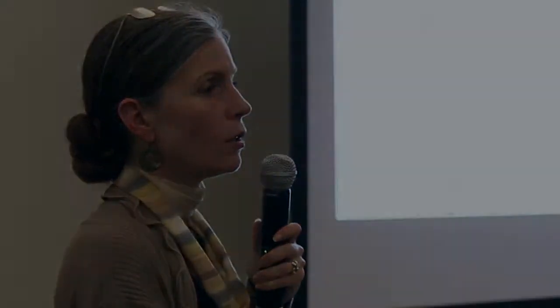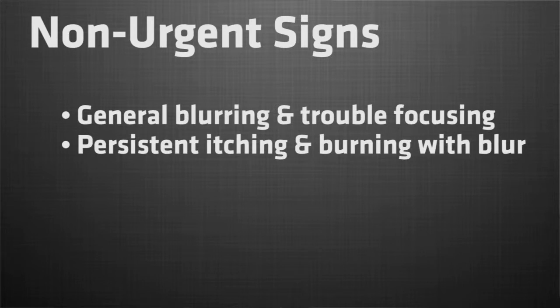What signs need a check-up but are not urgent? General blurring, some trouble focusing, or variability. Dryness, wetness, or a combination. Persistent itching and burning with blurred vision.